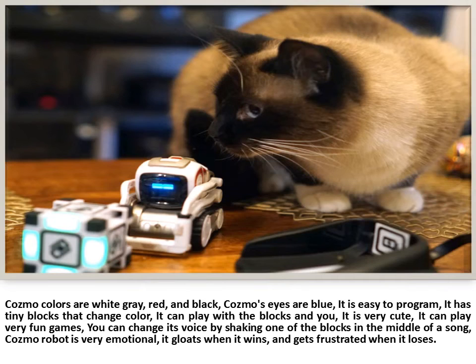Cosmo's colors are white, grey, red, and black, and Cosmo's eyes are blue. It is easy to program and has tiny blocks that change color. It can play with the blocks and play very fun games. You can change its voice by shaking one of the blocks in the middle of a song. Cosmo Robot is very emotional — it gloats when it wins and gets frustrated when it loses.